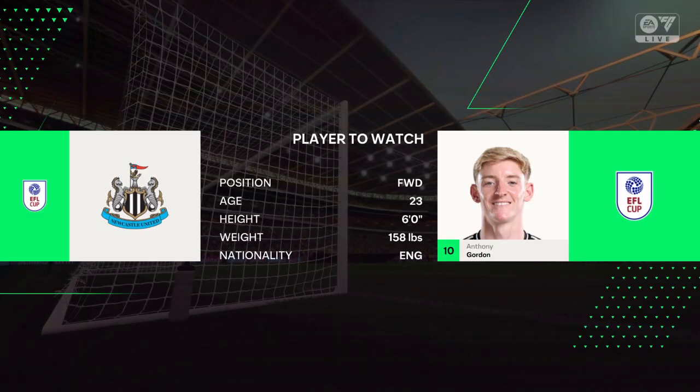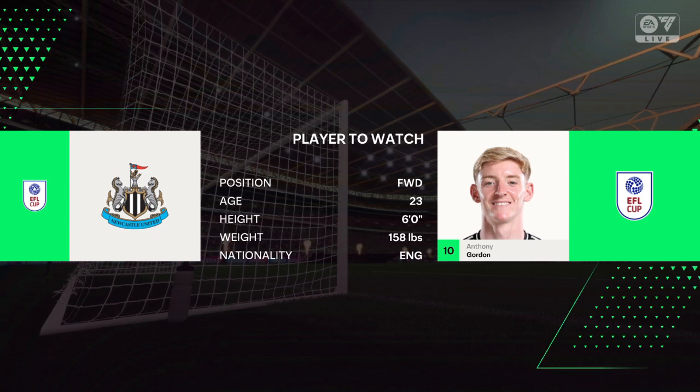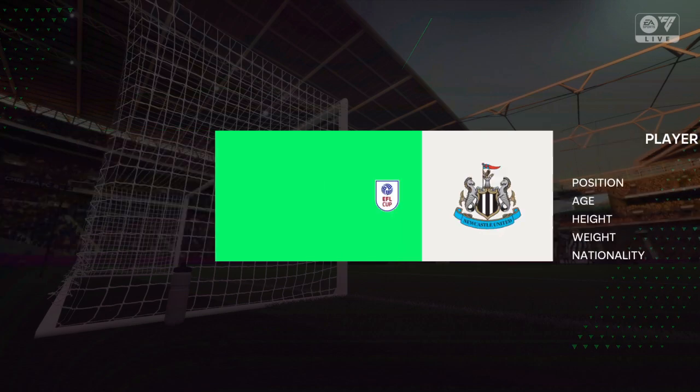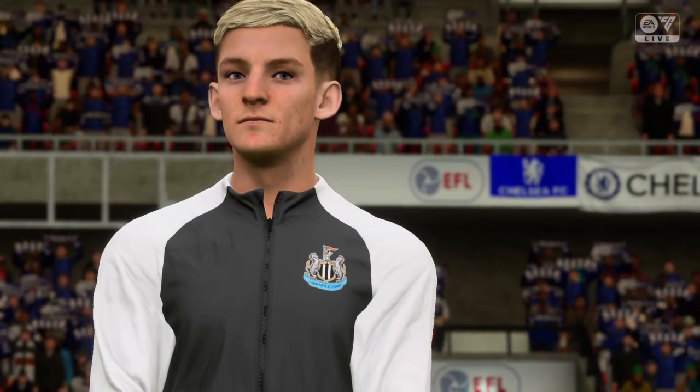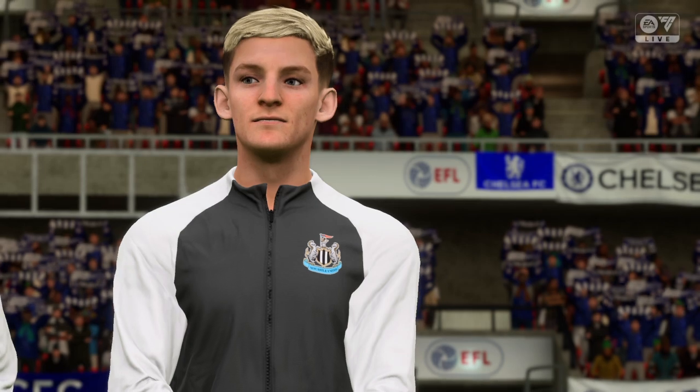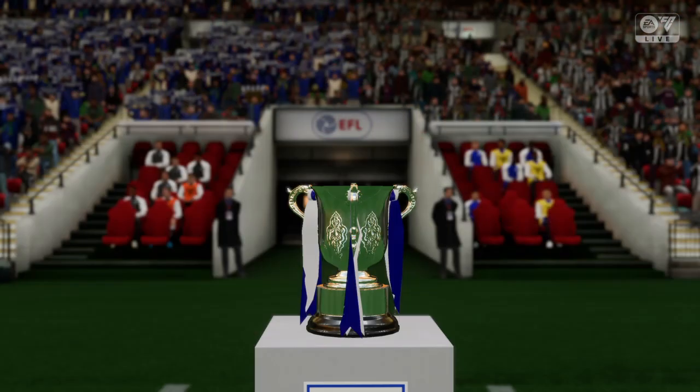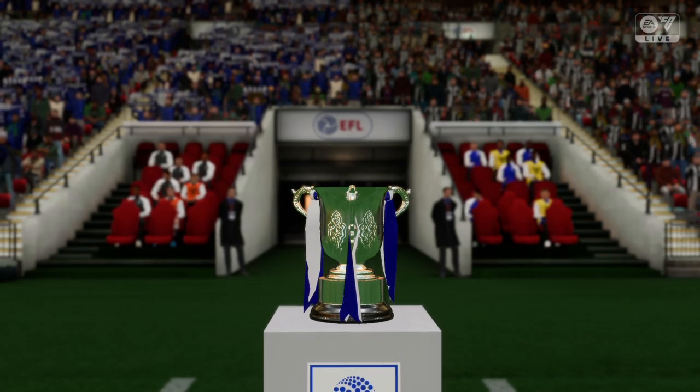Really looking forward to this one, Derek. Always difficult to predict in advance who might decide a game, but you could make a strong case for this man. What are you expecting to see from him? Well, if he times his runs off the ball and isolates defenders in 1v1 situations, his pace will cause all sorts of problems today.